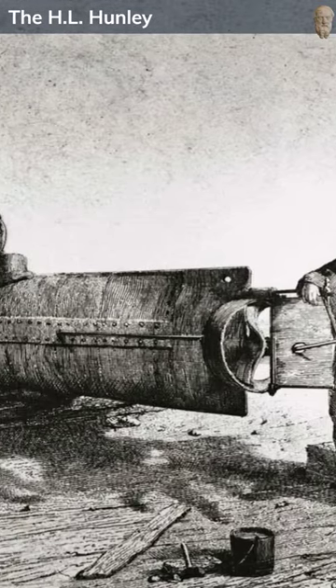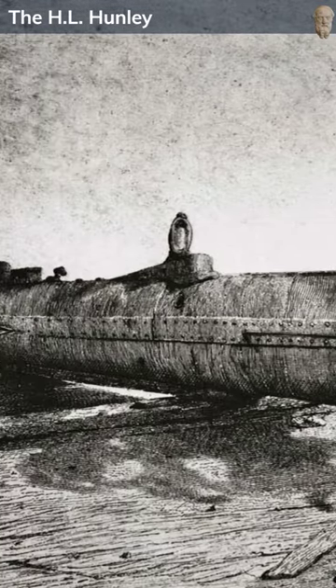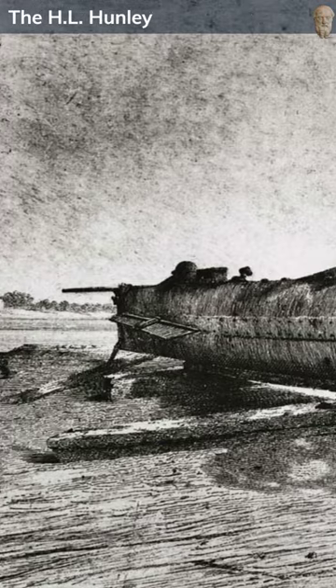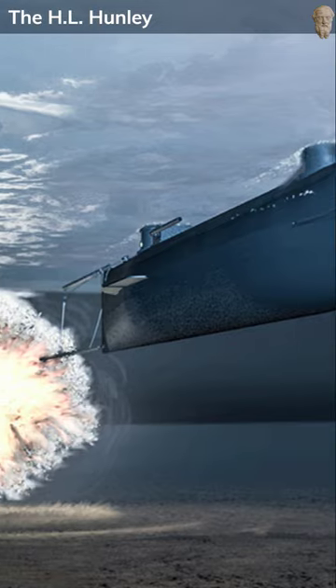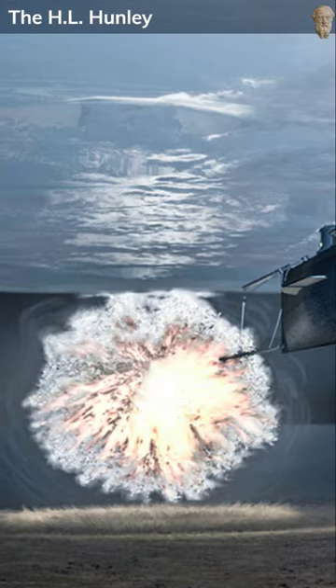The Confederate submarine, the H.L. Hunley, became the first to sink an enemy ship on February 17, 1864, during the American Civil War. Using a spar-mounted torpedo, a weapon affixed to a long pole on the vessel's front,